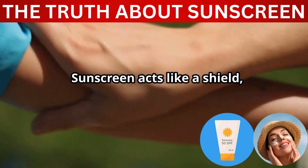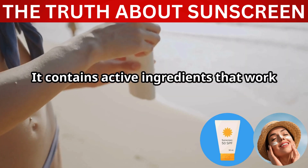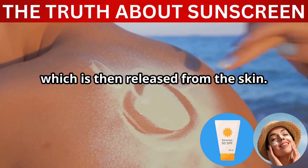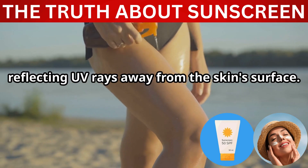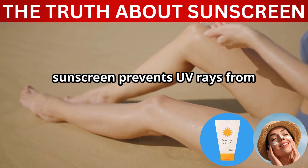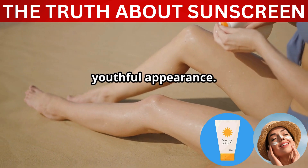Sunscreen acts like a shield, absorbing or reflecting UV rays before they can penetrate your skin. It contains active ingredients that work in different ways. Some absorb UV rays like a sponge, converting them into heat, which is then released from the skin. Others act as tiny mirrors, reflecting UV rays away from the skin's surface. By creating this protective barrier, sunscreen prevents UV rays from penetrating the skin and causing damage, safeguarding your skin's health and youthful appearance.